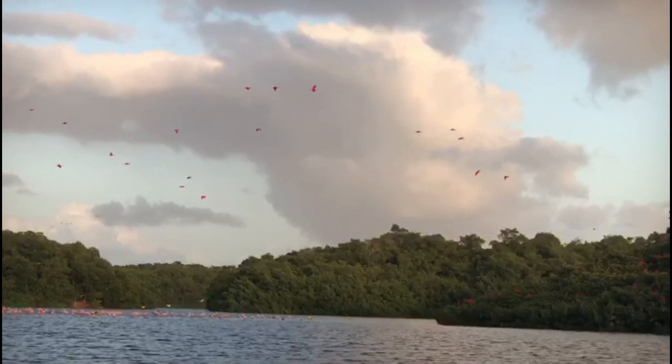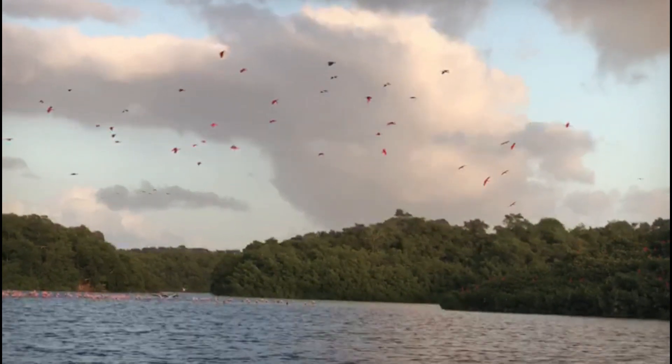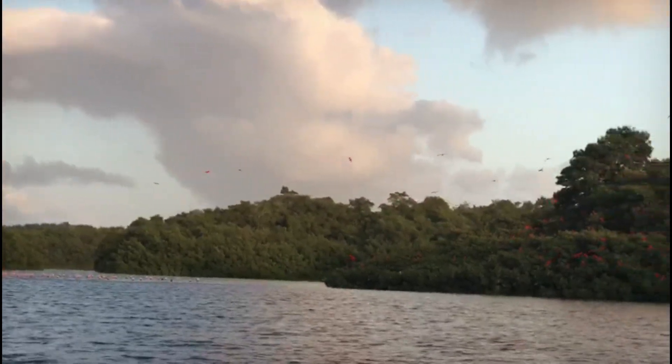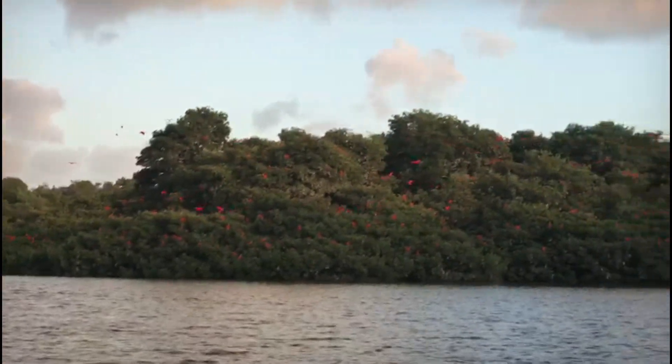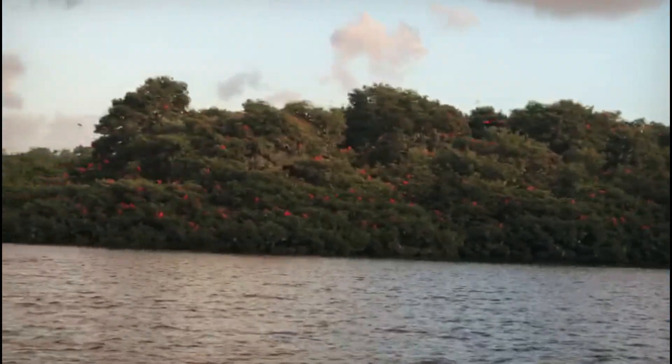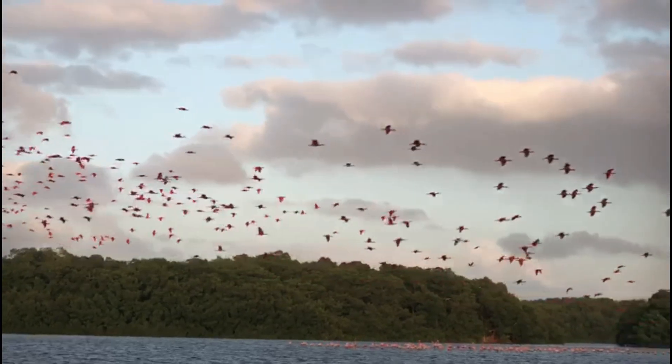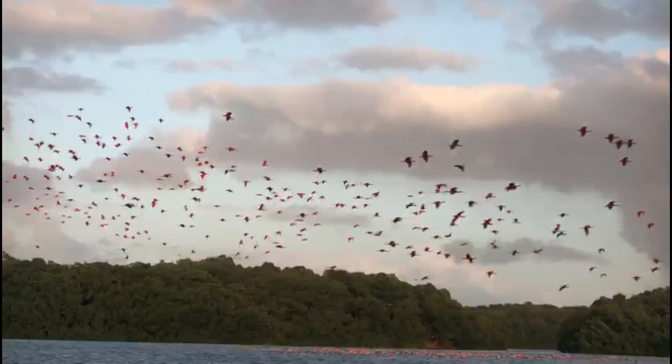Scarlet ibises are serially monogamous. They form pairs that remain faithful within a single breeding season and cohabitate, sharing parental responsibilities for the young.